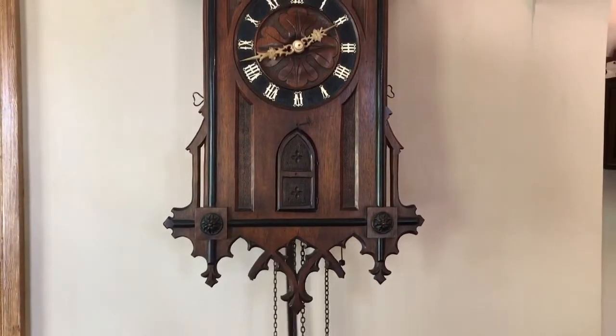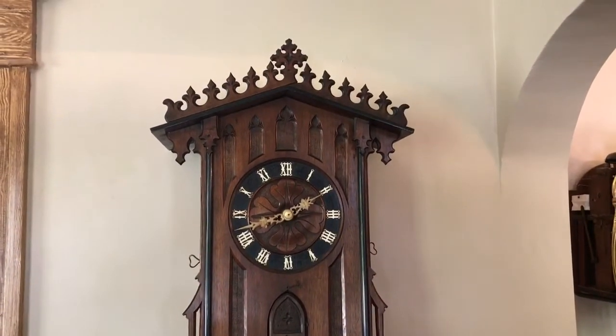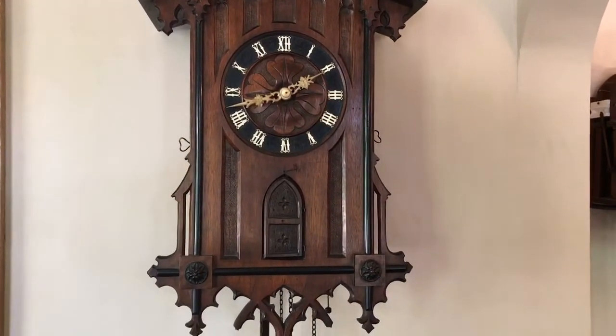For more information on rare and unusual Black Forest clocks, you can check out our website at blackforestclocks.org. More information can also be found in the book Rare and Unusual Black Forest Clocks.